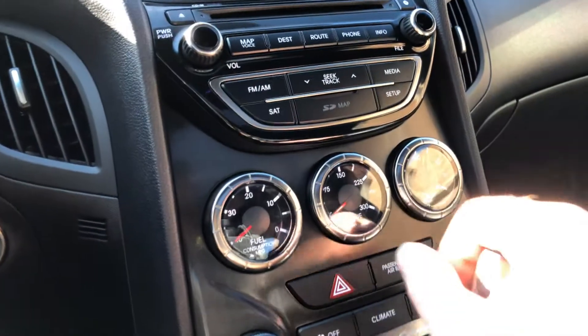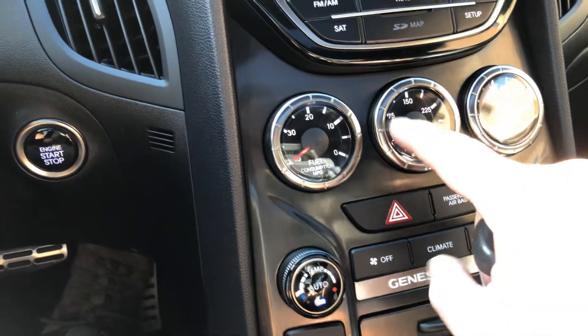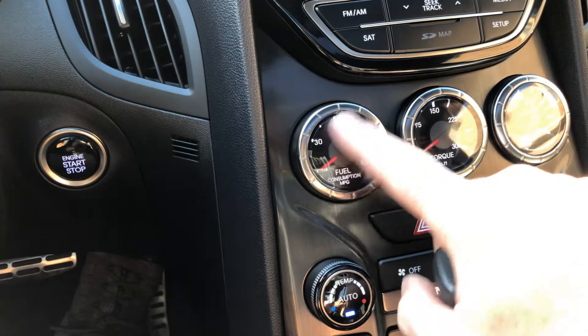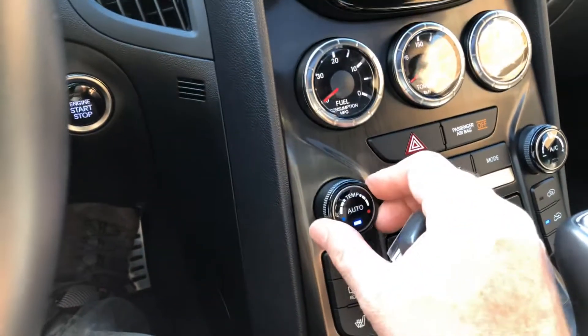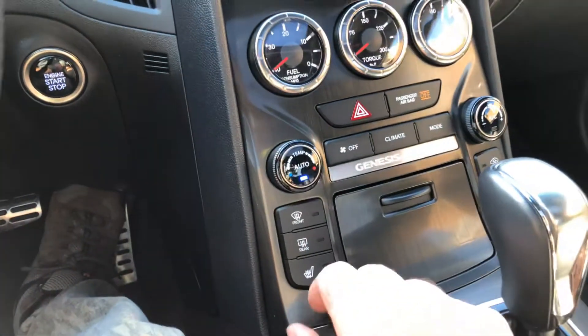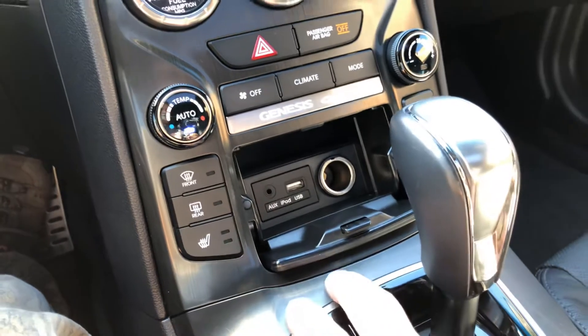I really like this gauge display — the way it works when you're going down the road it shows your torque, fuel consumption, instant MPG, and oil temperature. Very nice. It's also got automatic climate control — you just dial the temperature you want — and heated seats.